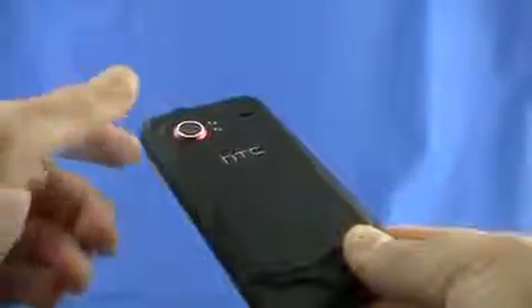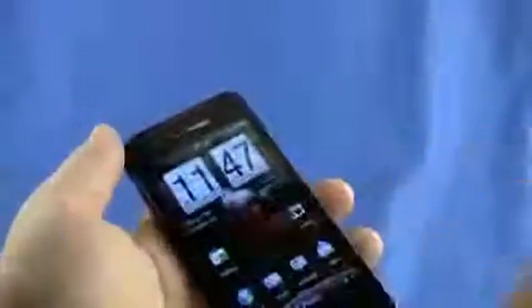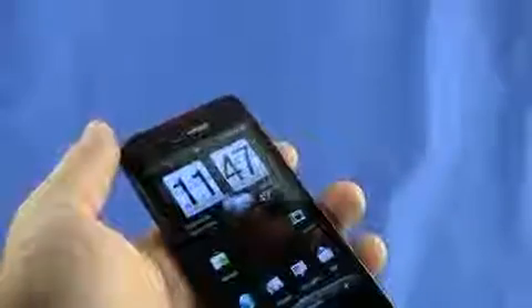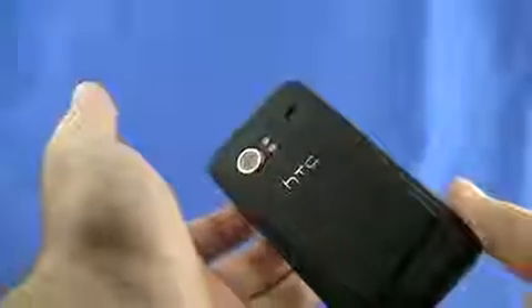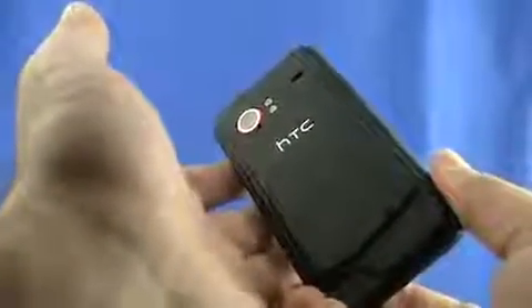One good thing about the design is that because the canyon ridge and the camera are raised, there's a valley in between, and that valley is where the speakerphone sits. So when the phone is laid down, there's a little pocket of air there, which allows the speaker sound to gain a little more distance and vibrancy. The speaker is actually really good on this phone — not overwhelmingly loud, but fairly loud and nice and clear.